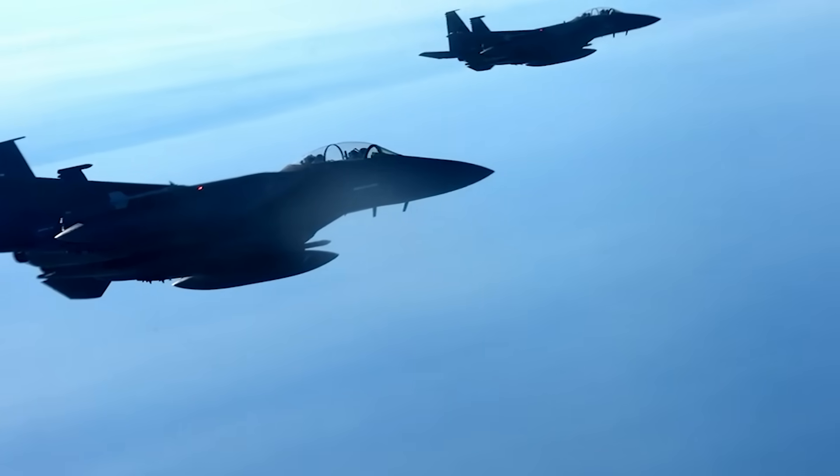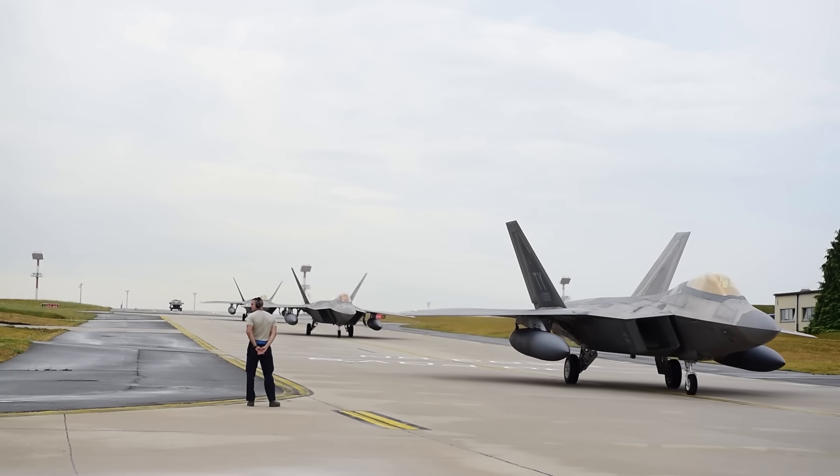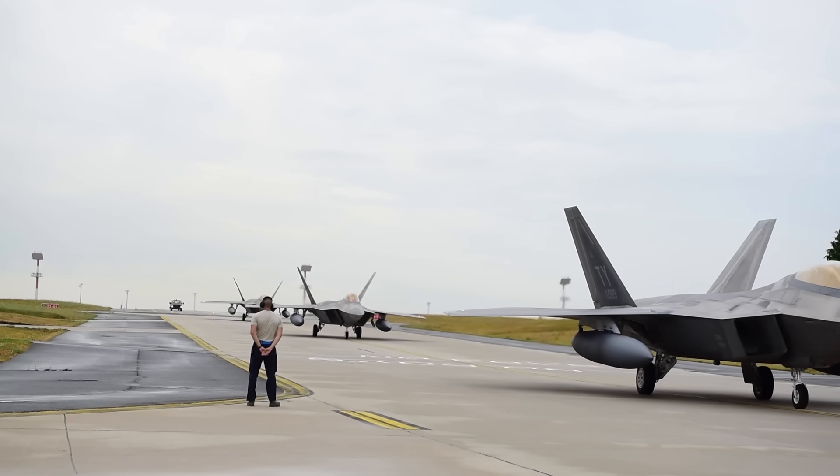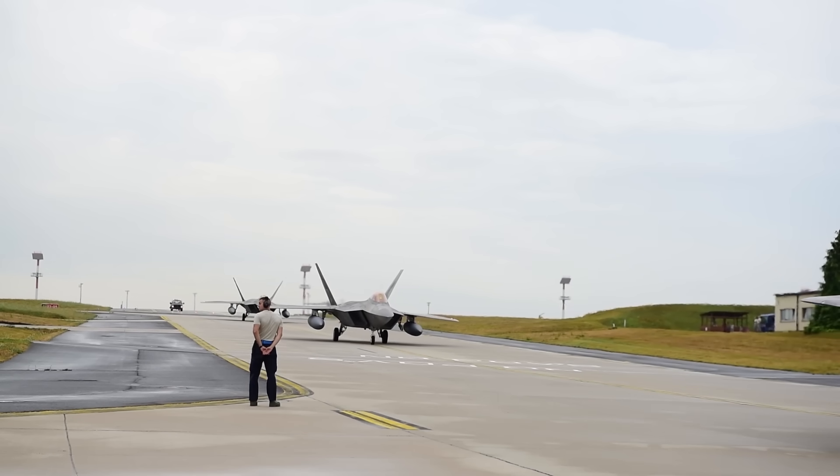Likewise, with the F-22 Raptor itself, with its 600-gallon underwing drop tanks, you could probably fly under afterburner for a bit better than nine minutes before you became a glider.